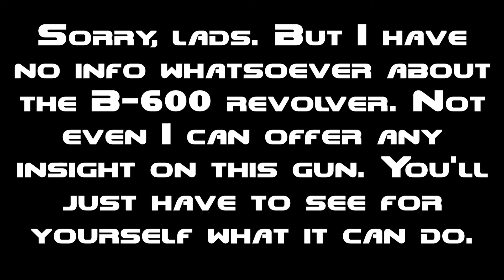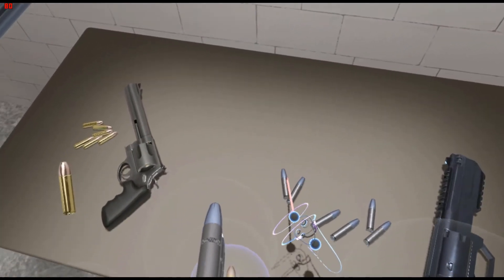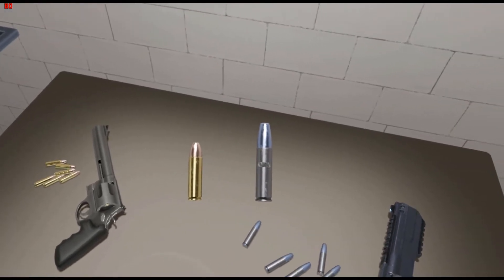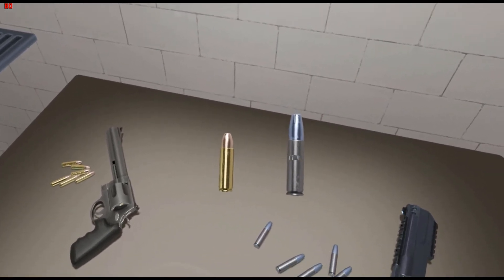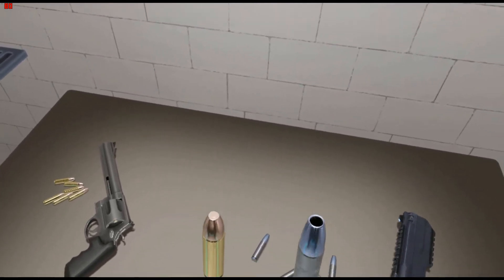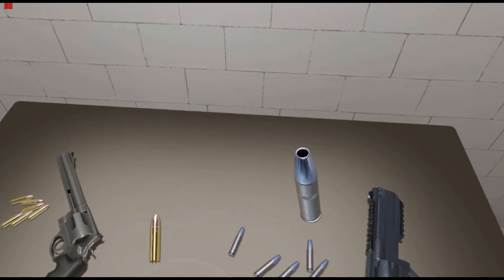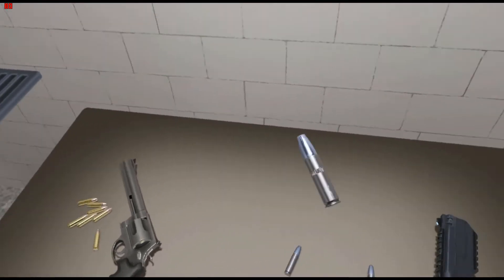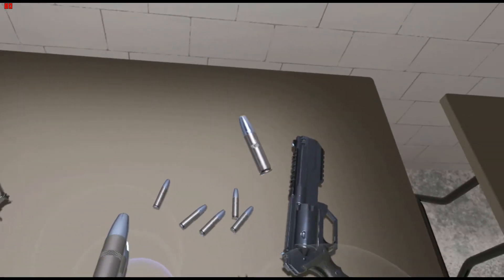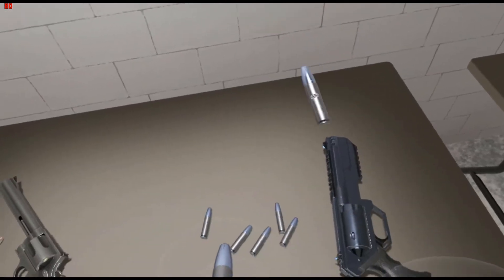You'll just have to see for yourself what it can do. You think the Smith & Wesson 500 is big? This is the 600 Magnum round. Side by side — not only is the cartridge bigger, but the actual bullet is nearly three times the size. I'm assuming you'd use this just in case you have a rampant dinosaur or some weird alien life form that normal bullets can't penetrate. I think this will do the job just well.